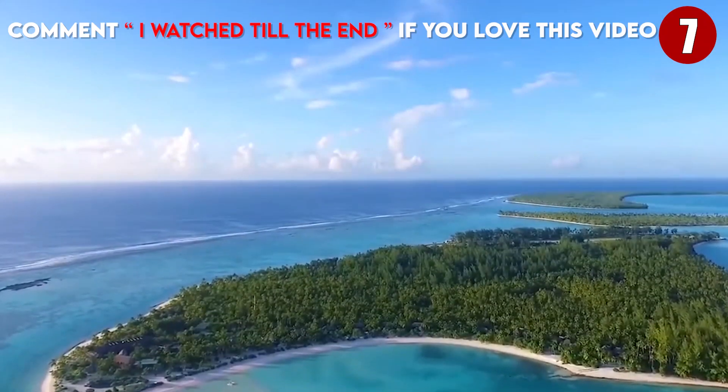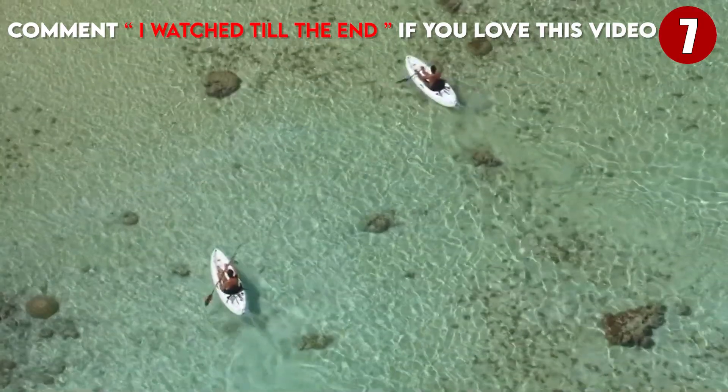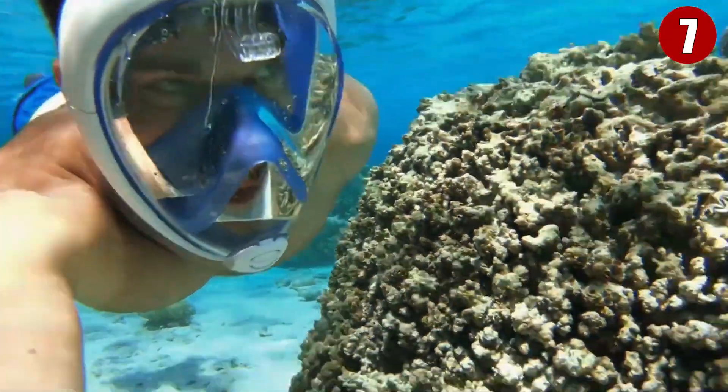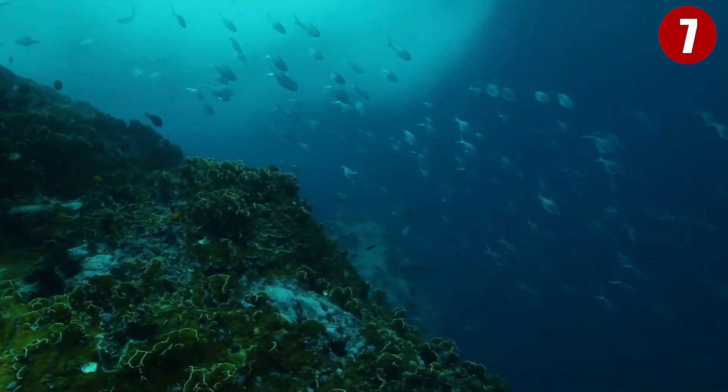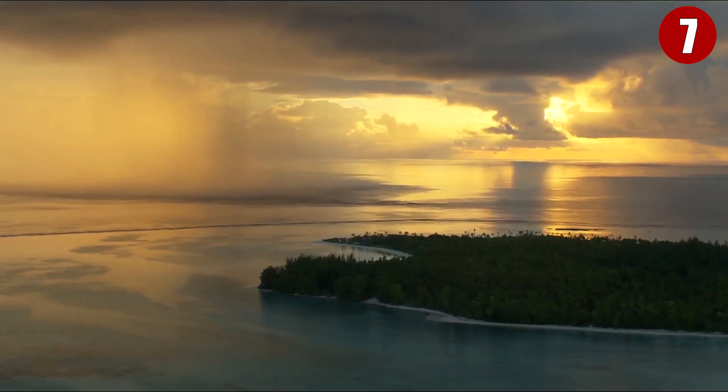Through its dedication to the environment, the Brando, like sustainability-focused EVA Resorts, is very close to reaching its goal of being self-sustainable and carbon-neutral. That's a lot of dedication, and it's refreshing because many resorts focus more on their bottom dollar and not on the impact they're having on all that's around them.